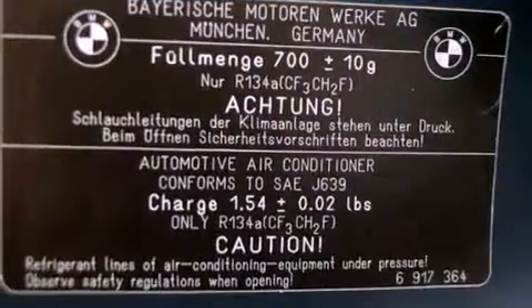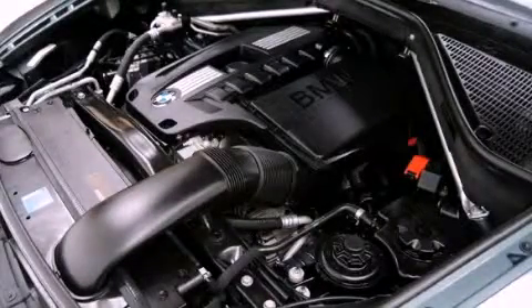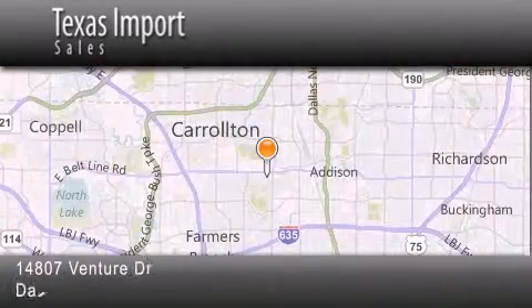Contact us today and schedule your opportunity to see this automobile in person. Texas Import Sales is located at 14807 Venture Drive in Dallas. Our goal is to exceed all of your expectations to ensure that you'll return for future visits. Thank you.